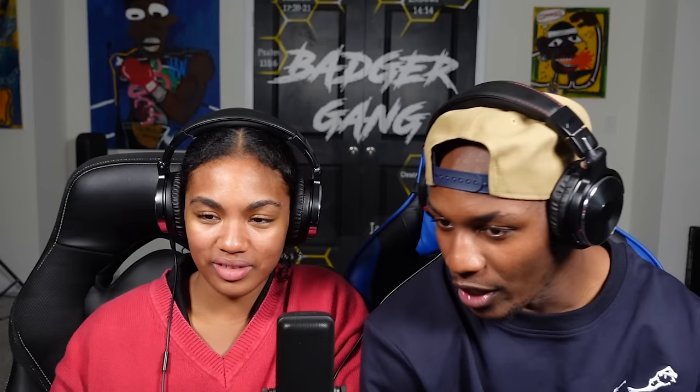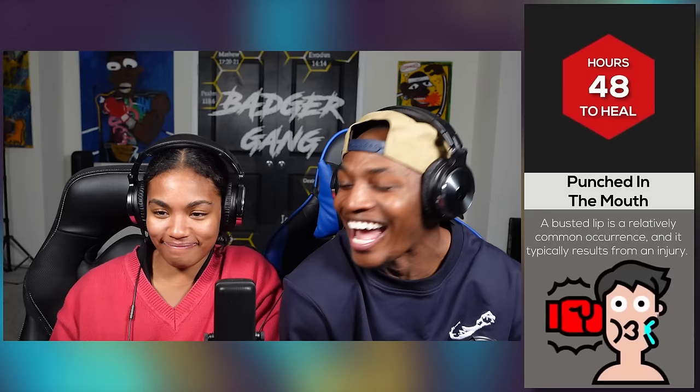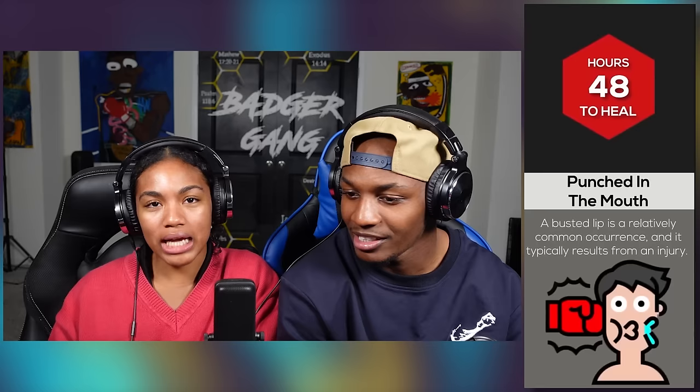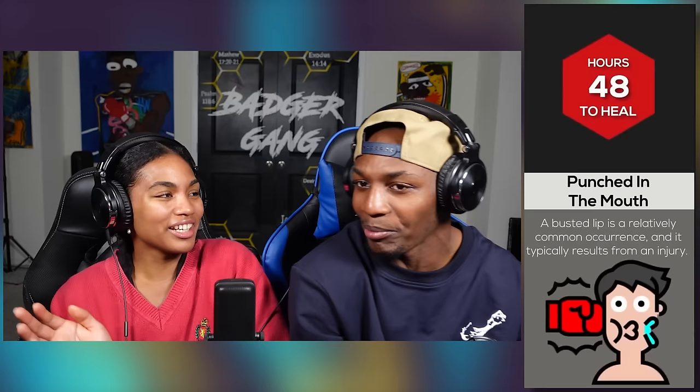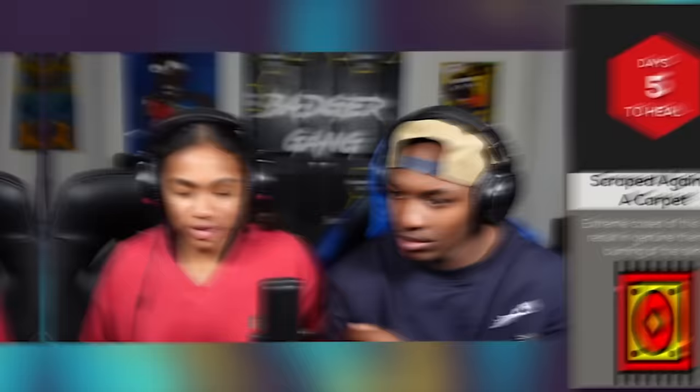That's how I feel about fleas. A punch in the mouth takes 48 hours to heal. A busted lip is relatively common and typically results from an injury like boxing. But you don't just relatively get punched in the face. They made it seem like you just walk outside and get punched in the face.